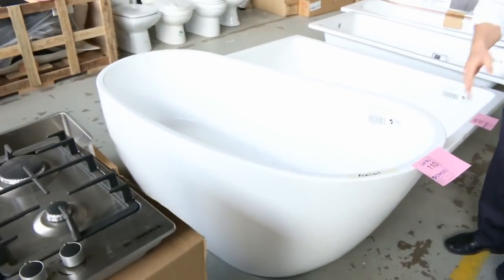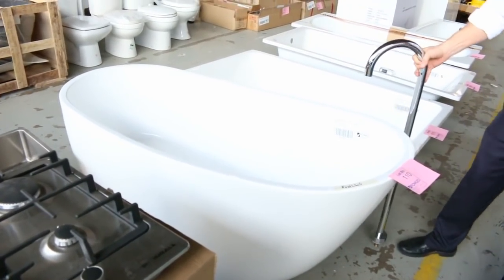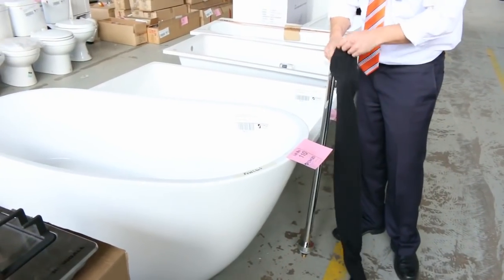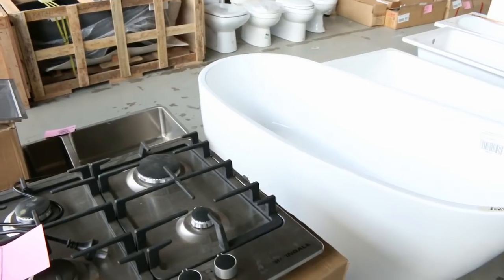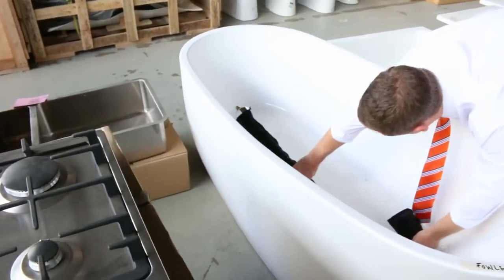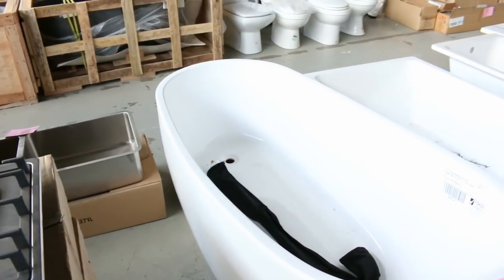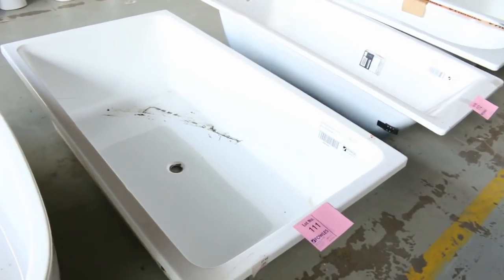Have a look at this beautiful free-standing bath — it comes with the floor-mounted tap. Absolutely beautiful, and again this is unreserved. The tap and the bath together will start at one dollar and the highest bidder takes it home. I reckon the bath is worth around $1,000 and the tap around $500, but I don't think it will go anywhere near that — it will be a real super bargain.